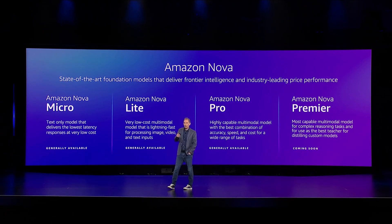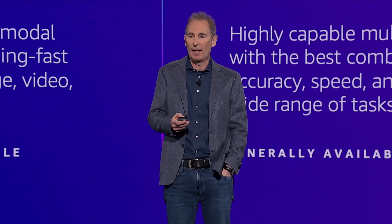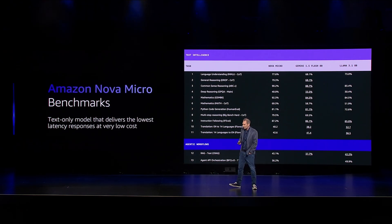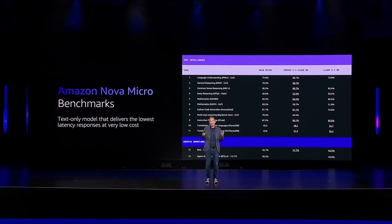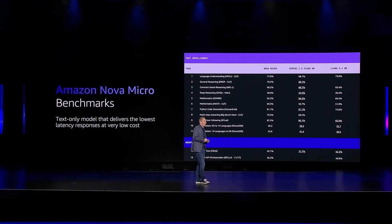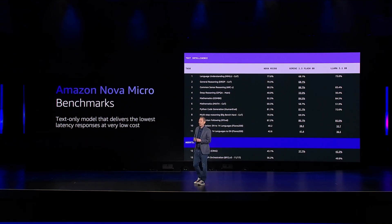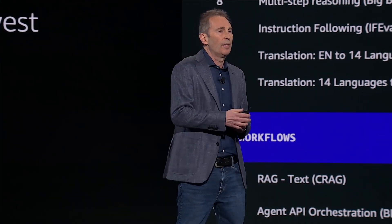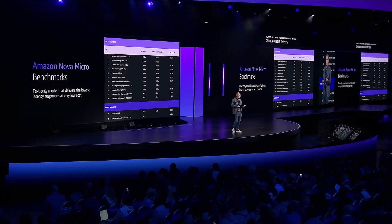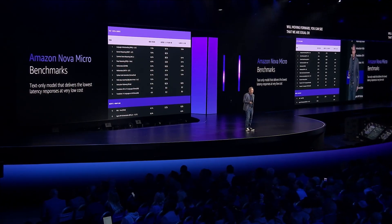I'm going to share a few benchmarks. We used external published benchmarks whenever we could, and when they weren't available, we did it ourselves and published the methodology on our website so you can try to replicate it. On the Micro model, it is very competitive. Looking at the raw numbers relative to leading models in this class — Llama and Google's Gemini — it benchmarks better on all variables versus Llama and 12 or 13 versus Gemini. Applying statistical significance testing with a 95% confidence interval, we are equal or better on all benchmarks compared to Llama and Gemini in this class.